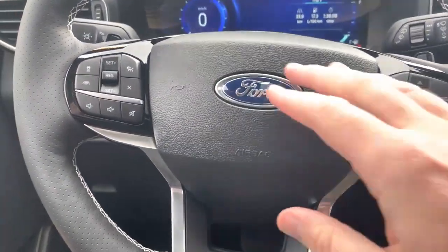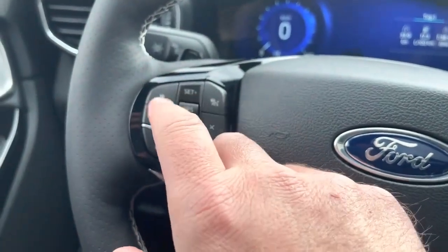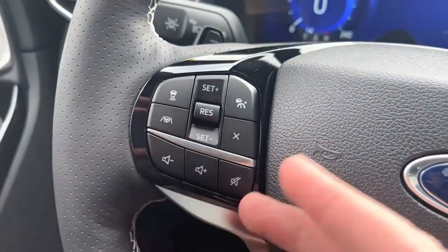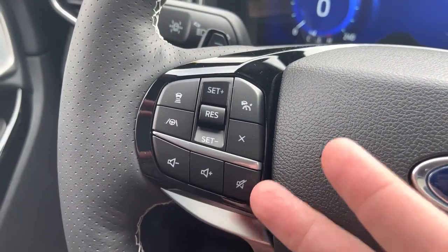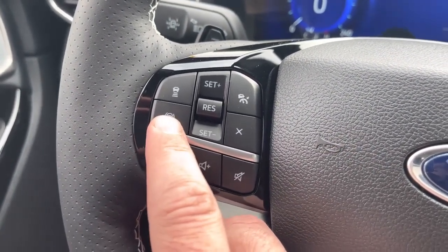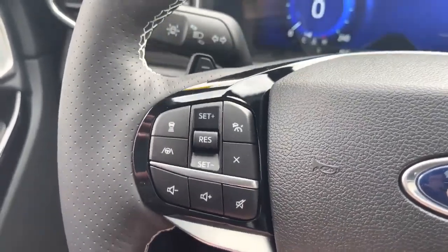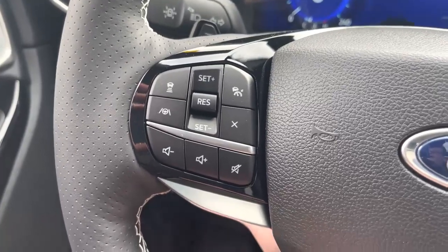On the steering wheel, we've got cruise control. This cruise control is adaptive and intelligent — it'll slow you down with the vehicle in front of you, and can even slow you down or speed you up based on the speed limit signs. It also has Ford's semi-autonomous driving system known as lane centering. Turn that on and it'll steer the wheel for you using the lanes on the road — really handy on longer drives.